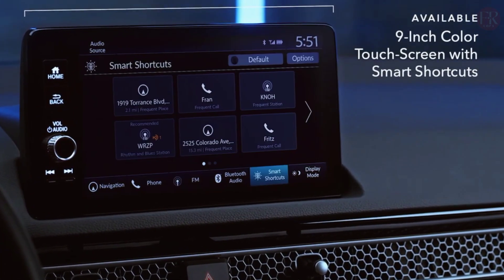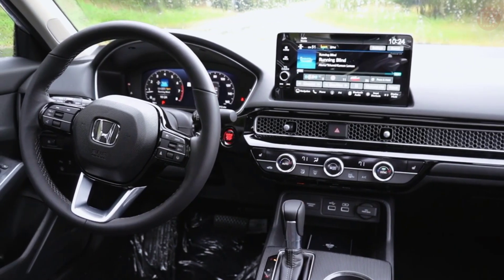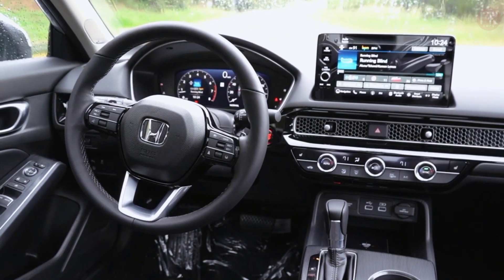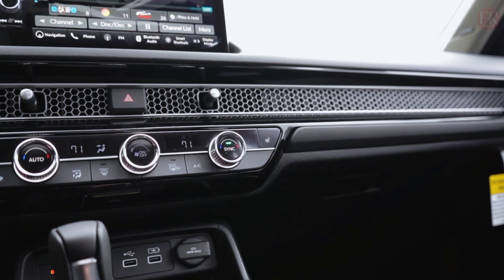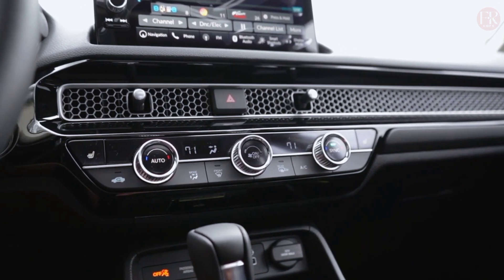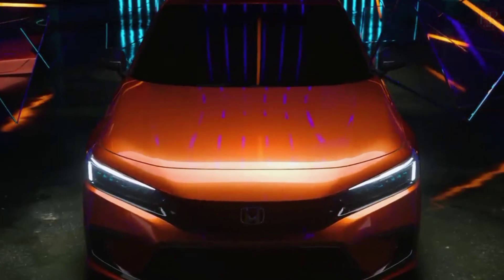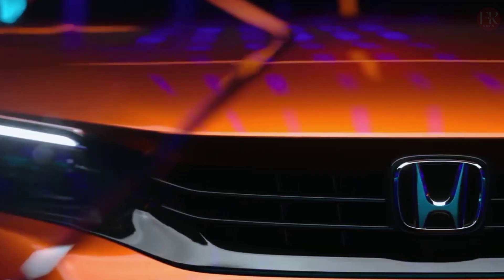The suspension does a pretty good job of smoothing out bumps in the road, though it doesn't ride as comfortably as some other small cars. Given the car's sporty handling, it's an acceptable trade-off. The front seats are supportive, and the leather upholstery breathes well to help keep you cool on hot days. However, the seats lack adjustable lumbar support, which could be an issue for people with sensitive lower backs.